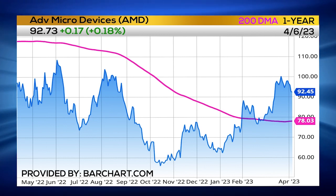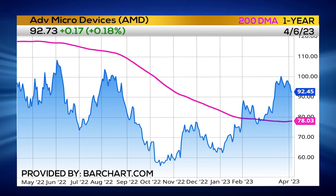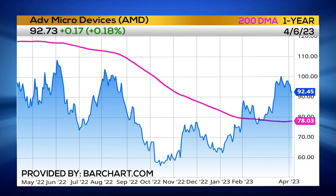I think that this 90 bounce will lead to a run up to around 105, and if we break out above 105 we could see AMD trading up to 115 in just a few weeks.